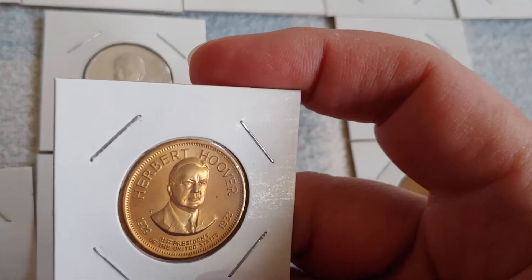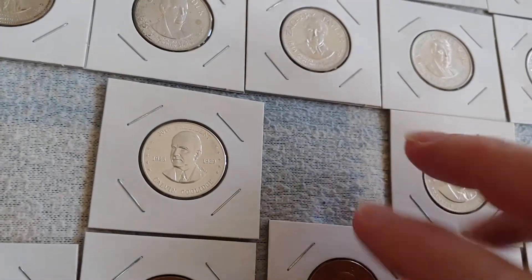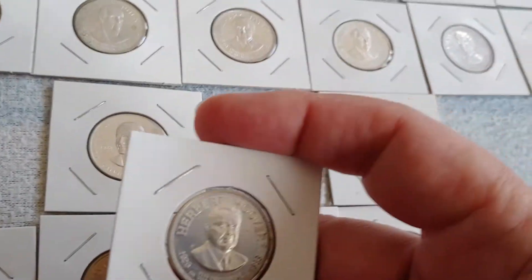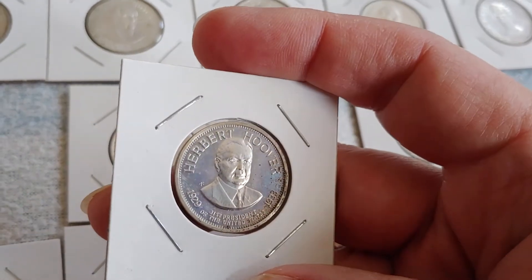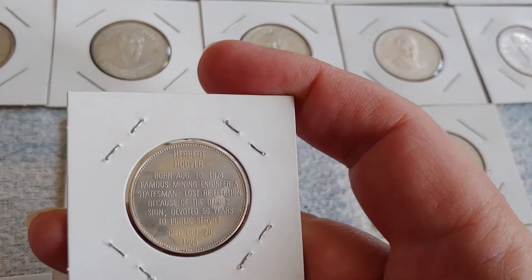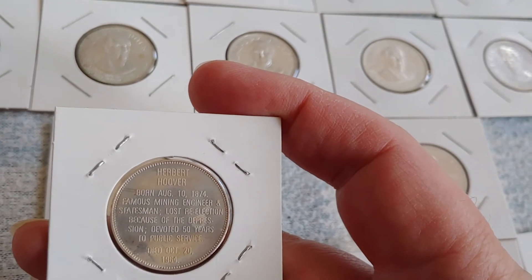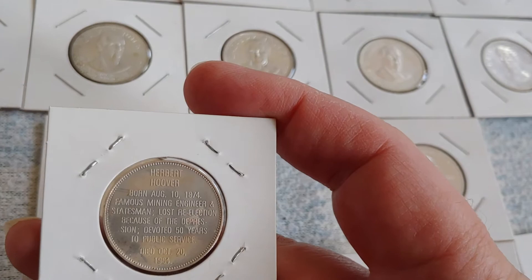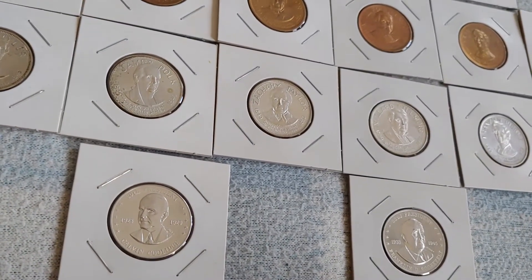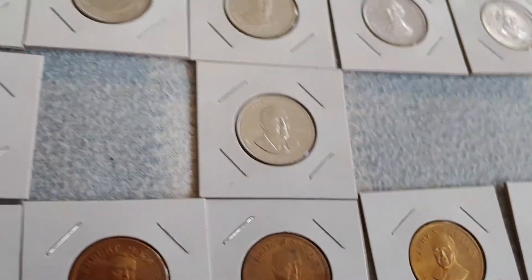After Coolidge comes Herbert Hoover. Yeah, terrible to be the one on whose watch everything falls apart. Famous mining engineer and statesman, lost re-election because of the Depression, devoted fifty years to public service.